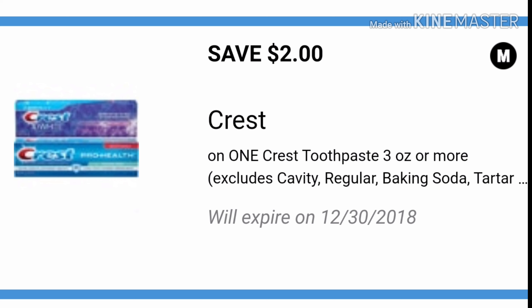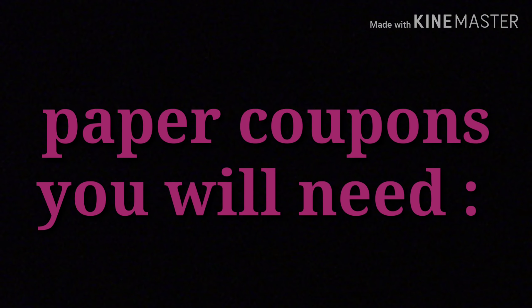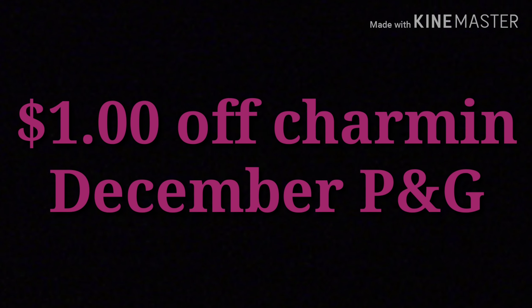Also you want to clip the $2 off Crest toothpaste, three ounces or more. Here are the paper coupons that you will need.